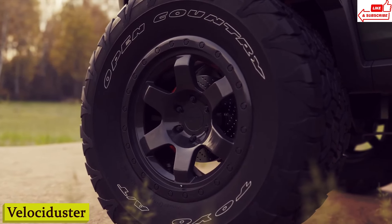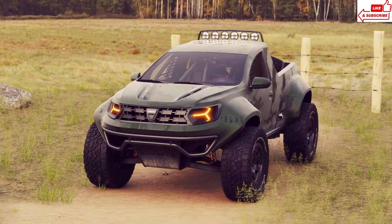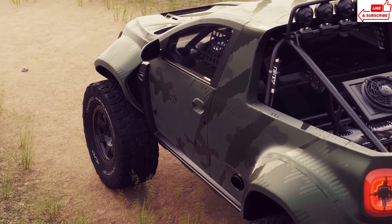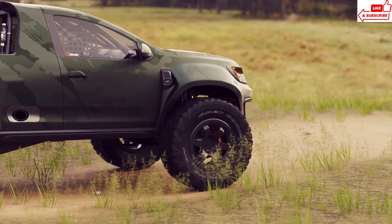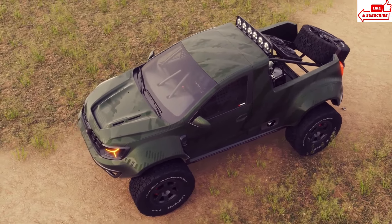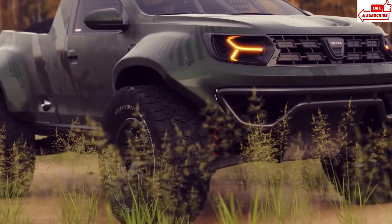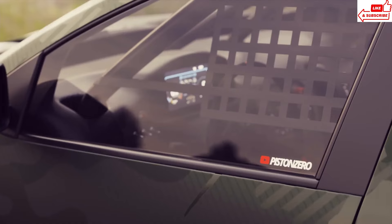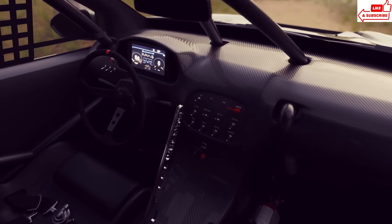Number 2: Velociduster. The Velociduster isn't your average off-road vehicle — it's a brutal powerhouse built to conquer any terrain with style and precision. From rocky mountainsides to sandy dunes, this bad boy laughs in the face of obstacles. It's not just about brute force; this mean machine is packed with cutting-edge technology designed to give you the ultimate off-road experience. The Velociduster glides over rough terrain like a dream, giving you a smooth ride even in the most challenging conditions. With a spacious cabin and all the latest amenities, you'll feel like you're riding in luxury even miles from civilization.